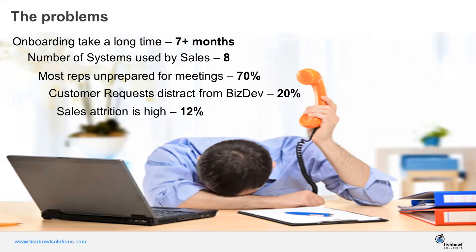What that leads to is sales reps being stressed out. Industry data suggests that within a year, 12% of reps won't make it through their first year. All the things highlighted above compound the stress level, and within that first year, they might actually be looking to go to another organization.